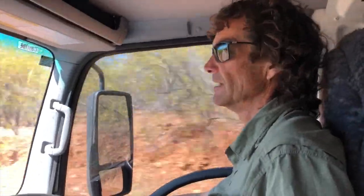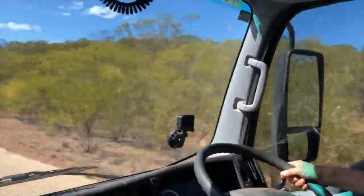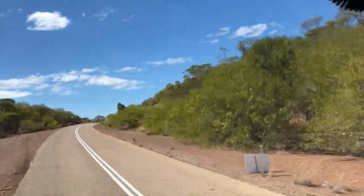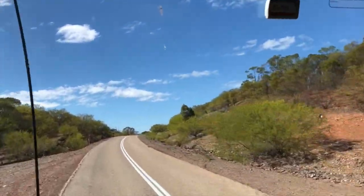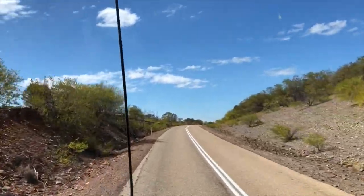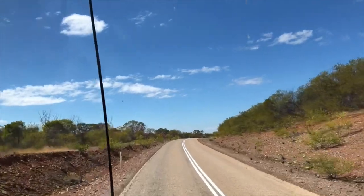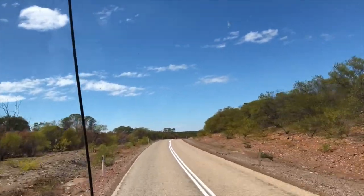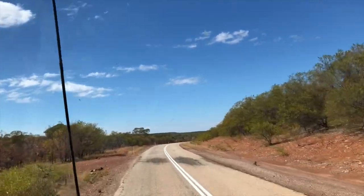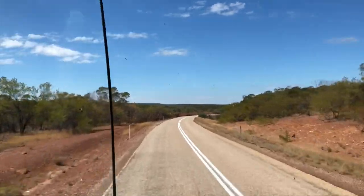We're in quite hilly country and this road — it's alright here, but it's mainly one lane. You should be really careful on this road. There's a whole lot of blind corners where you just can't see. There's quite a reasonable amount of traffic, a few road trains, so we need to take it easy.